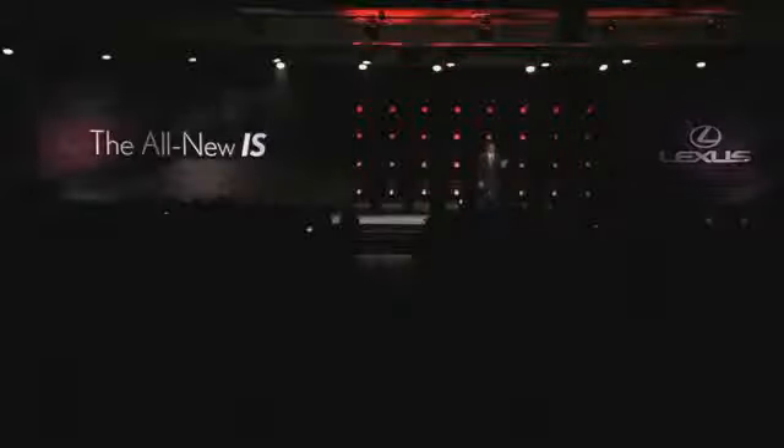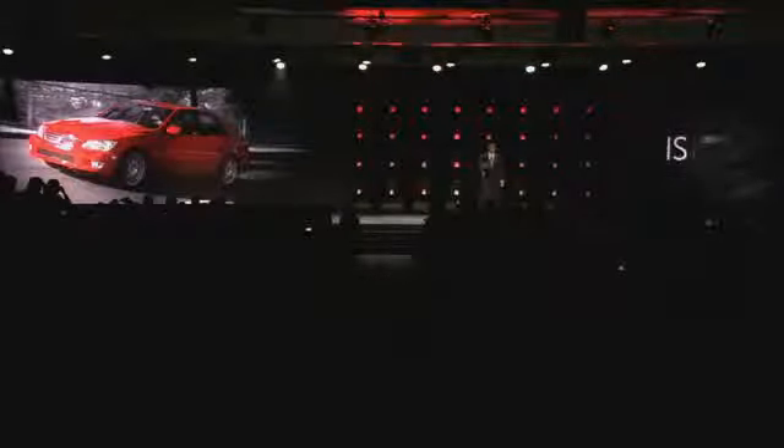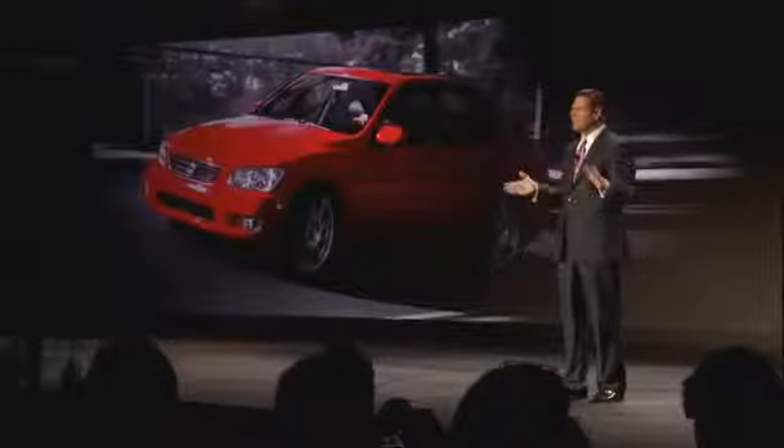Since its debut in 1999, it's provided an entry point into the Lexus brand for youthful, performance-oriented consumers. In fact, the current generation IS has the youngest buyer of any car in the entire luxury industry. And this new IS will give these customers even more of what they want. Let's take a look.